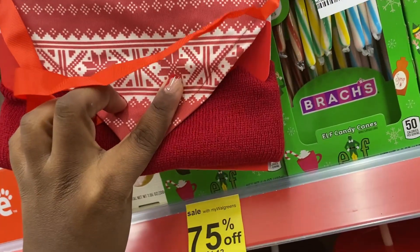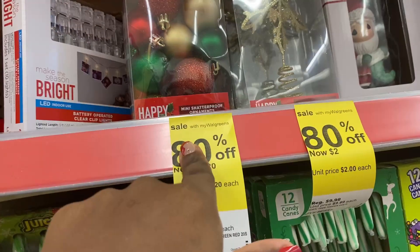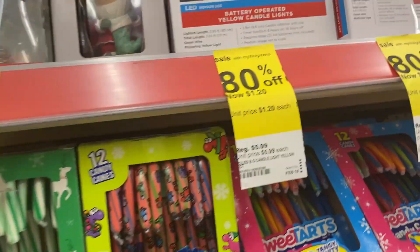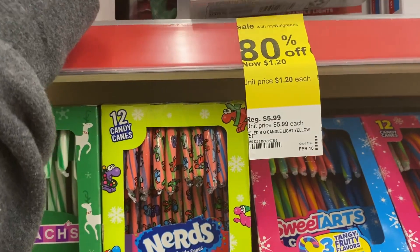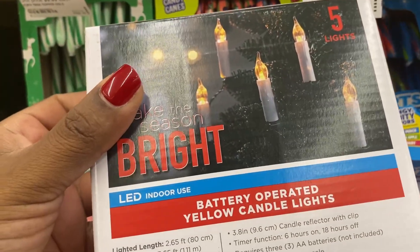This is like a pet bandana for two dollars. They have these bows for a dollar and 20 cents, this little star for two dollars, and some more little candle lights for a dollar and 20 cents — which these are really cute.